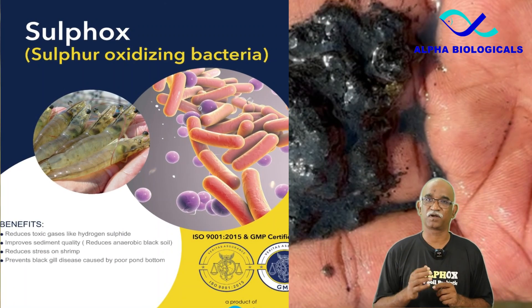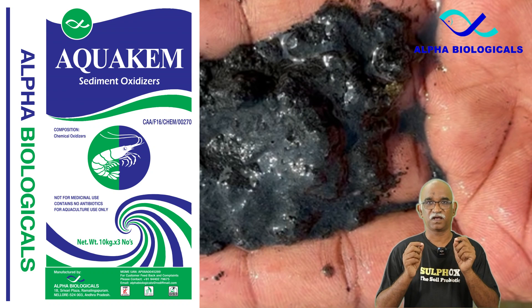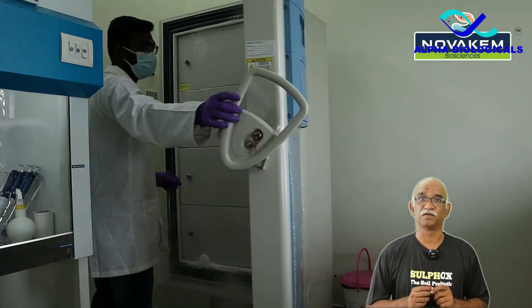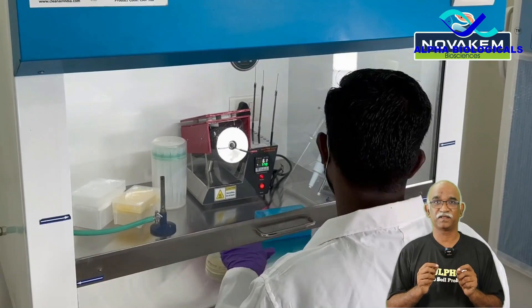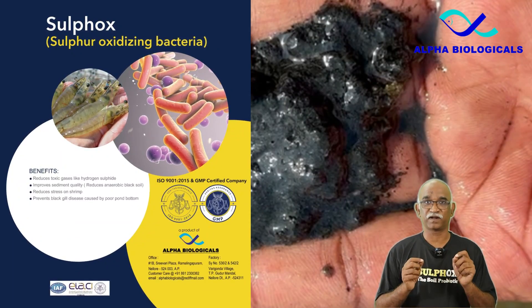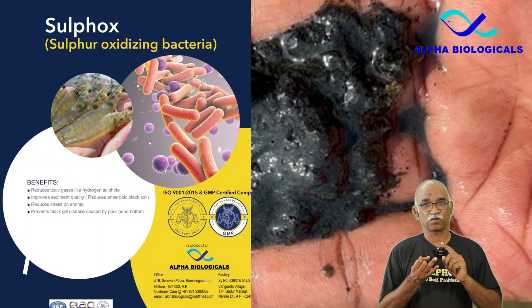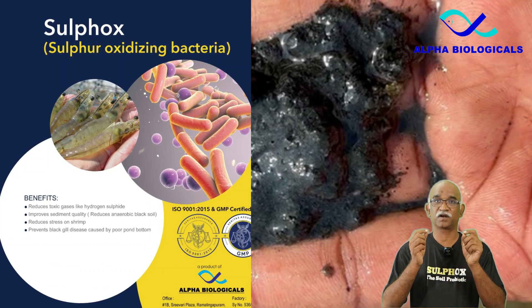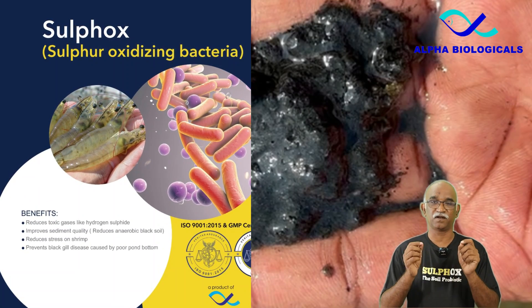In severe cases leading to shrimp mortality, a combination of Sulfox and a sediment oxidizer called Aquacem has shown positive results. Sulfox is manufactured at a state-of-the-art fermentation unit by skilled aquatic microbiology professionals. It comprises three distinct bacterial species: Thiobacillus denitrificans, Paracoccus pandotrophus, and Rhodococcus ruber — bacteria that exhibit remarkable capabilities to thrive across diverse salinity, pH, and oxygen conditions.